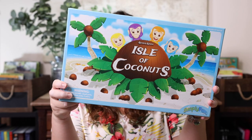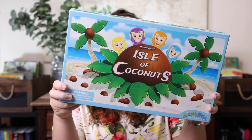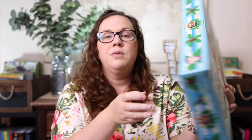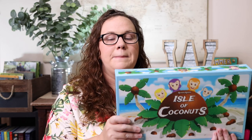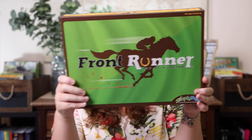Isle of Coconuts: your monkeys are jumping onto numbered palm trees competing for coconuts, and you have to add the dice up in different ways to place the most monkeys on the trees. I wanted us to work on knowing that math can be manipulated in different ways — order of operations and all those kinds of things. It's addition, but you have to be quick about it mentally, and I want her to manipulate math problems and work them to her advantage.